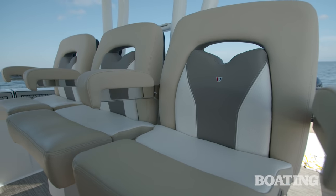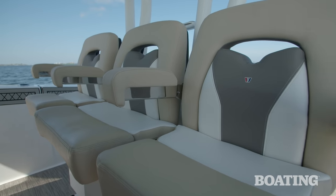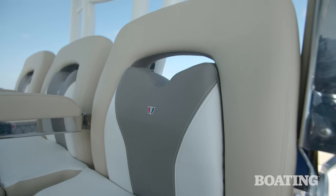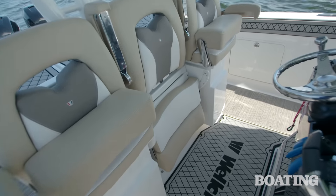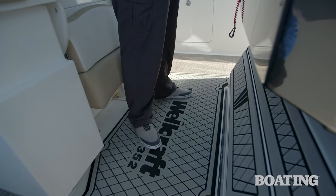This is my favorite seat in the house — the helm seat. The Wellcraft 352 features three-across seating, each one with a flip-up bolster and fold-down armrests. In addition, the center helm seat drops away completely so you can stand while you're piloting the Wellcraft.